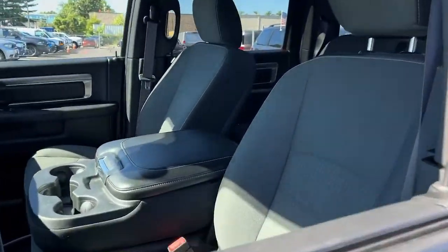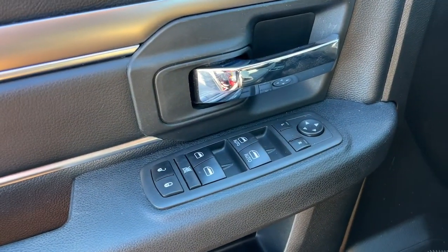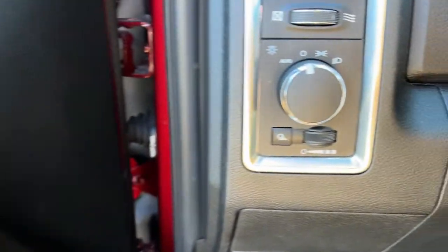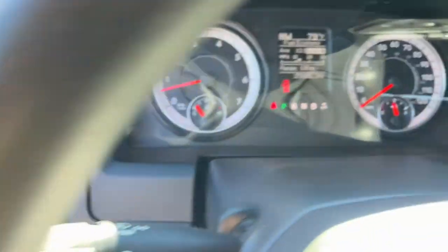Keyless entry, satellite radio, backup camera, 4x4, electronic stability control, Bluetooth connection, aluminum wheels, traction control, intermittent wipers, tire pressure monitoring system.